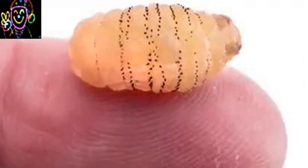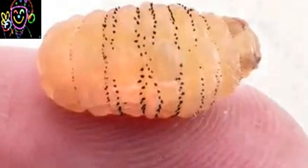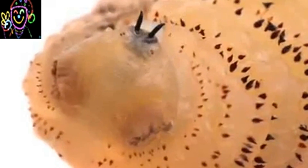After the larva came out, the hole in the skin healed completely within the next 48 hours. The mature botfly larva is an impressive looking animal, covered with big spines and sporting a pair of large fangs.